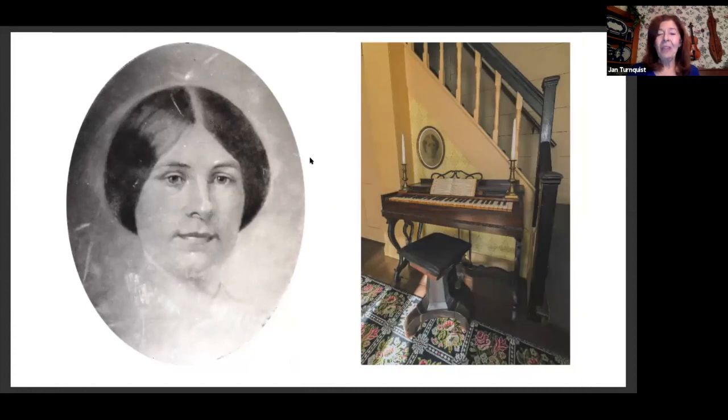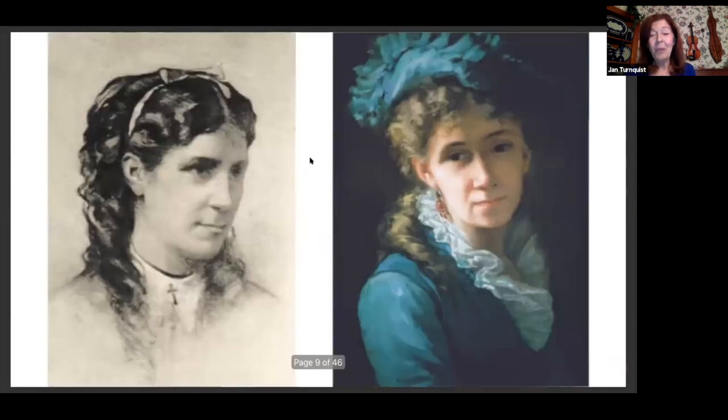Here we see Elizabeth — this is the only image we have of Elizabeth. People will say, 'Oh, is she the one who died?' Her name does not change in Little Women — she's Elizabeth or Beth. This is her little melodion with that image above it in Orchard House. And yes, what you hear and read about Elizabeth in Little Women was true to the life of our Elizabeth Alcott. Here we see May Alcott, the youngest daughter — she is Amy in Little Women.